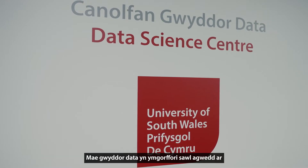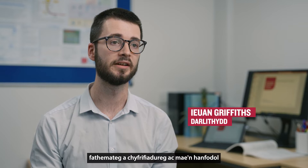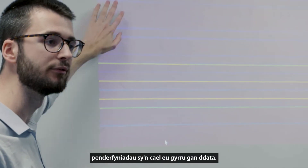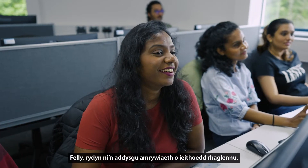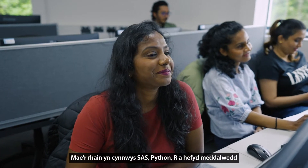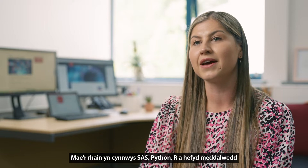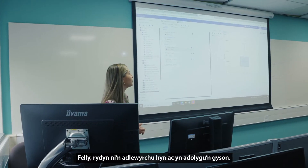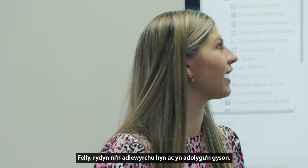Data science incorporates many aspects of mathematics and computer science and is vital for businesses in the 21st century to make data-driven decisions. We teach a range of programming languages — these include SAS, Python, R, and also dashboard software for data visualization such as Power BI. As the field is ever-changing and ever-increasing, we constantly update and reflect these.